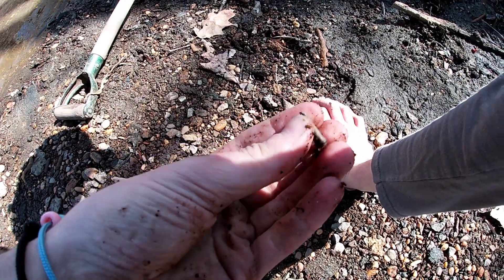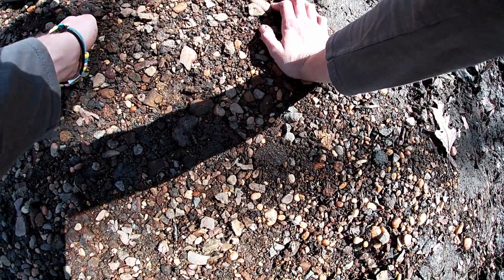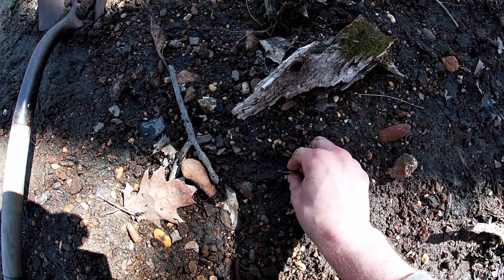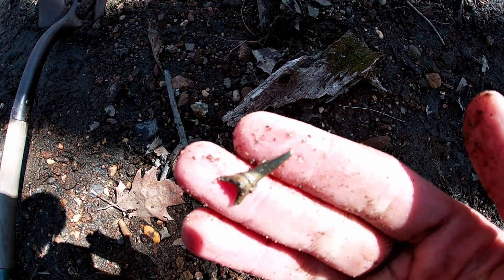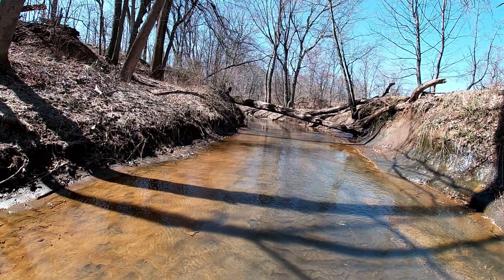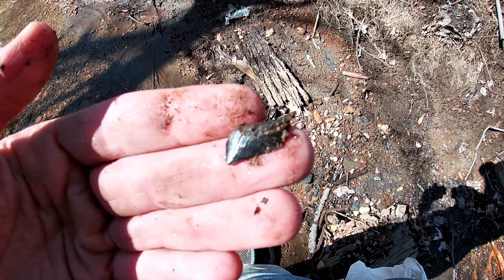Nice fish tooth right here, pretty good shape — it's probably Enchodus. Here's a really nice tooth, really good shape. That's a nice Scapanorhynchus, the goblin shark. Gonna head a little bit further upstream. Been having a lot of luck so far and it's not even noon yet, so hopefully it keeps going this way. Almost the whole root's broken, but it would have been a really good sized Squalicorax.